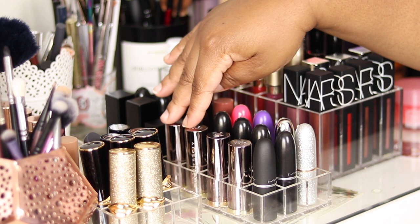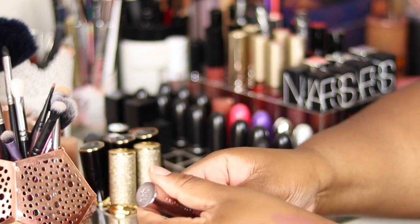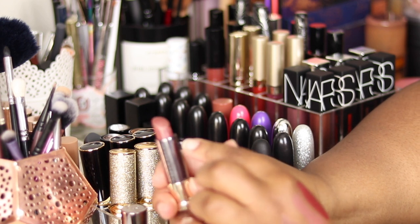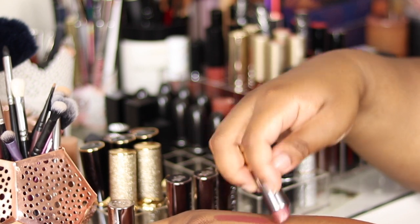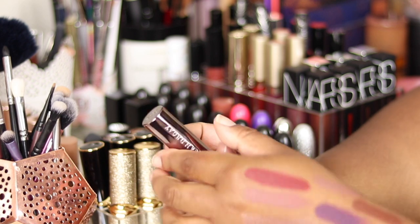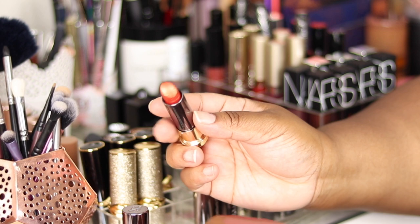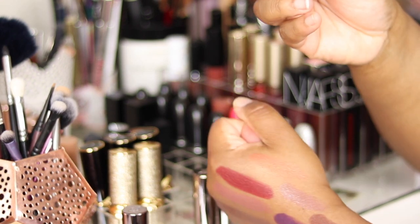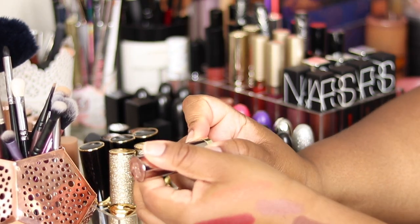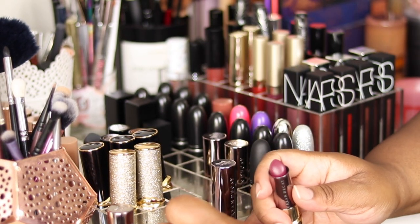Moving on to my Urban Decay lipsticks — I only have four: Amulet, Wildfire, Mosh Pit, and Blackmail. Amulet is their metallised lipstick and I wear it as a nude — so beautiful. Wildfire, Australia didn't get this colour so I sourced it from the States through my personal shopper at Sephora sales. It's an orangey metallised lipstick and I wear it with a brown lip liner. The metallised formula's glitter isn't chunky. Mosh Pit is a cream — the only thing stopping me from wearing it often is that it goes everywhere.